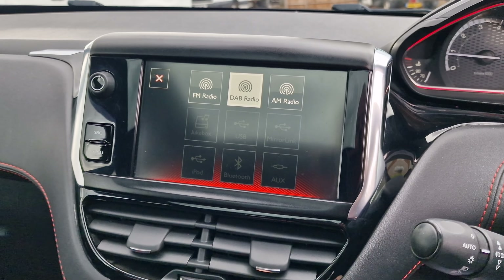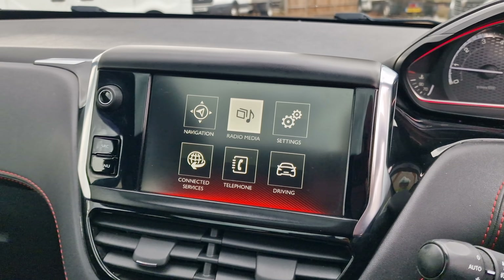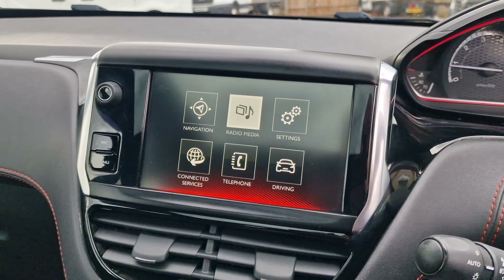Twin cup holders, a 5-volt USB, auxiliary input, and a 12-volt connection. Digital dash, and air conditioning with digital climate control that does blow cold. The piano black trim runs all the way throughout — very smart.